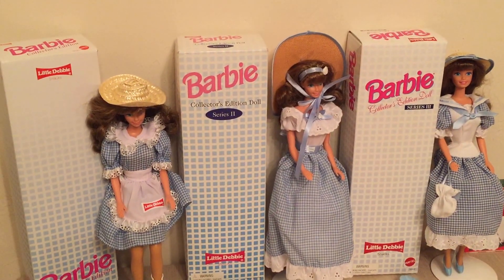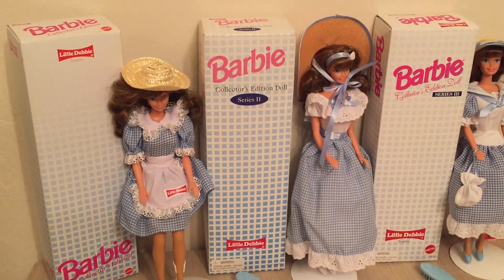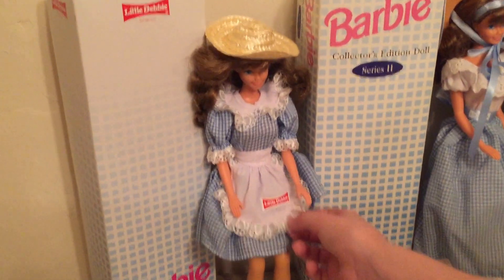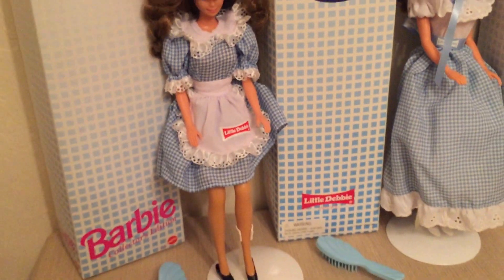Here is the Barbie Little Debbie series collection. This is series one. She has black shoes and on her apron it says Little Debbie. She has the shortest skirt out of all the dolls.